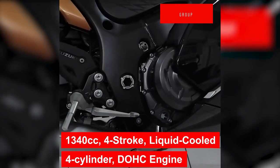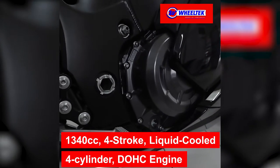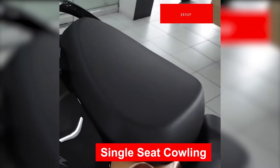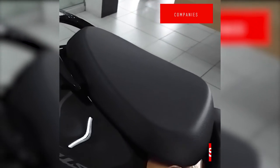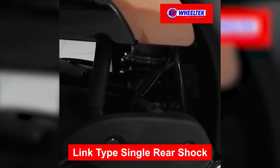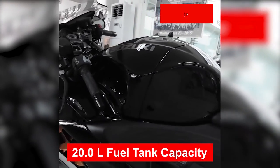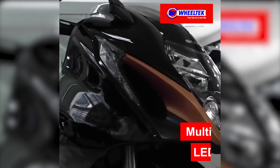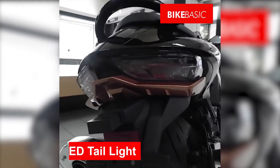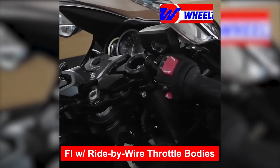It features a 1,340 cc, four-stroke, liquid-cooled, four-cylinder, double overhead cam engine. A single-seat cowling. Inverted telescopic suspension. Link-type single rear shock. A 20-liter fuel tank capacity. Multi-plane and projector LED headlights. LED taillights. Fuel injection with ride-by-wire throttle bodies.